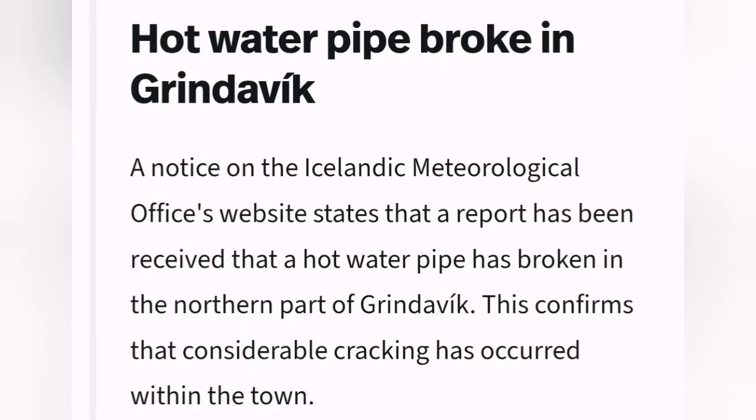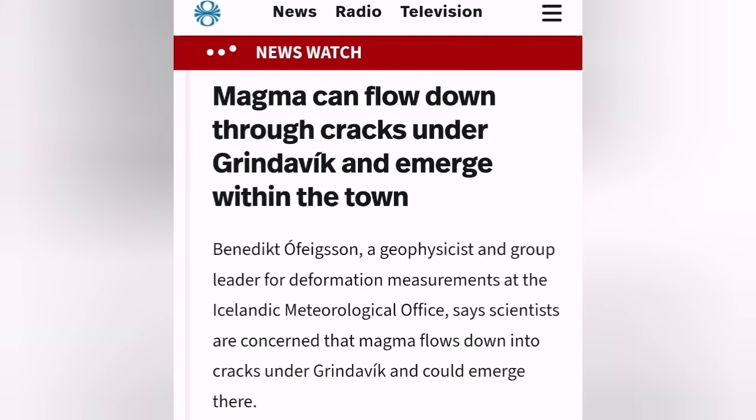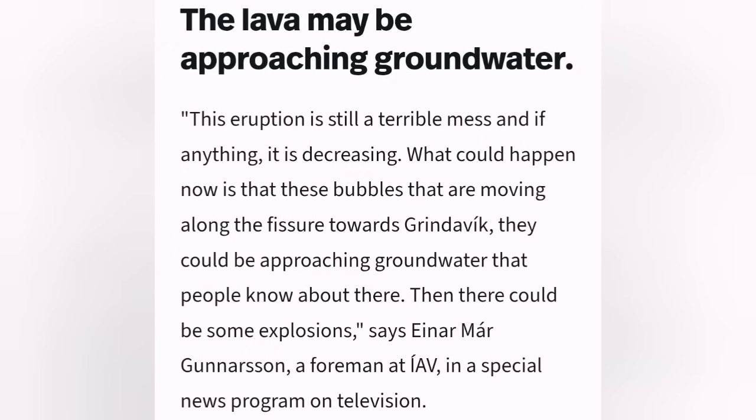A hot water pipe has broken inside Grindavík, likely due to the ground extension. The town is already evacuated. Magma can flow down into the cracks which already exist in Grindavík, fill up, and erupt within the town. It is also approaching the groundwater or even seawater, which can create phreatic eruptions like what we saw in previous eruptions.